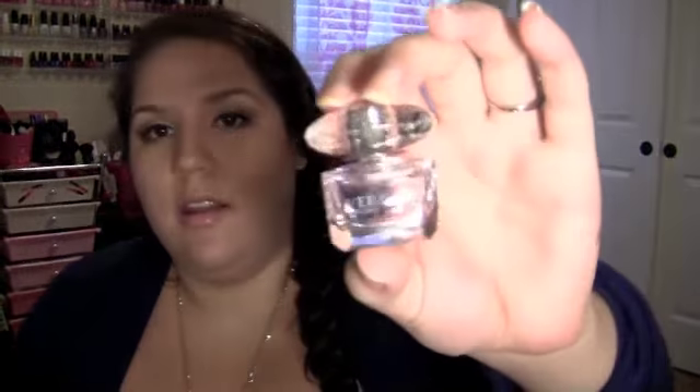From Sephora I got a couple of things. With a coupon code they sent a free gift — a little baby Versace Bright Crystal. It's adorable and I was really excited about that. Then the two things I actually purchased: first is a Tarte blush.